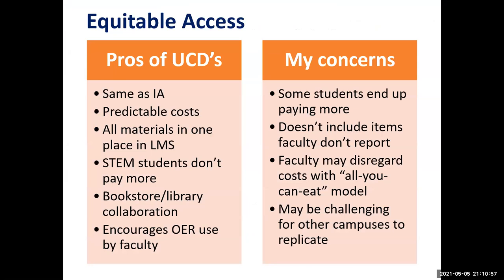I see some possible advantages to UC Davis's model. Some are similar to the benefits of inclusive access. The predictable costs make it easier for students to budget and plan. Students like the ease and convenience of having all of their course materials in one spot in Canvas. STEM students aren't penalized with higher prices — we've heard anecdotally of students choosing their majors based on course material costs, and that's no good. I like the high level of bookstore-library collaboration and the incentives for OER use.